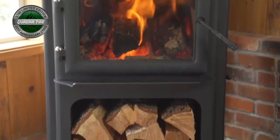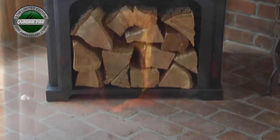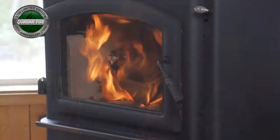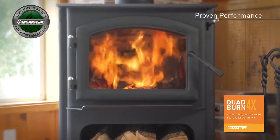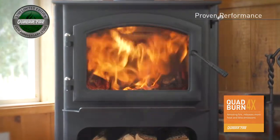Quadrifire's 3100 Limited Edition wood stove celebrates the 25th anniversary of the best selling wood stove of all time. This rugged wood stove uses the patented Quadrifire four point burn system to produce intense rolling flames and deliver up to 57,200 BTU of clean burning heat.